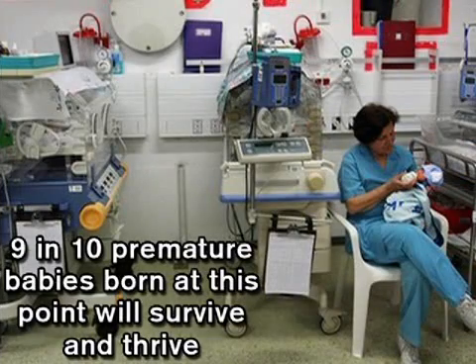Baby teeth are all fully formed under the gums and eyesight continues to develop. As such, premature babies born now have about a nine in ten chance of surviving and thriving. For more on your little one's continuing development, get your 31st week video update right here.